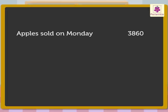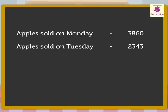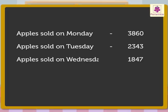So we write the statement as: apples sold on Monday = three thousand eight hundred sixty. Two thousand three hundred forty-three are the number of apples sold on Tuesday, so we write the statement as: apples sold on Tuesday = two thousand three hundred forty-three. One thousand eight hundred forty-seven are the number of apples sold on Wednesday, so we write the statement as: apples sold on Wednesday = one thousand eight hundred forty-seven.